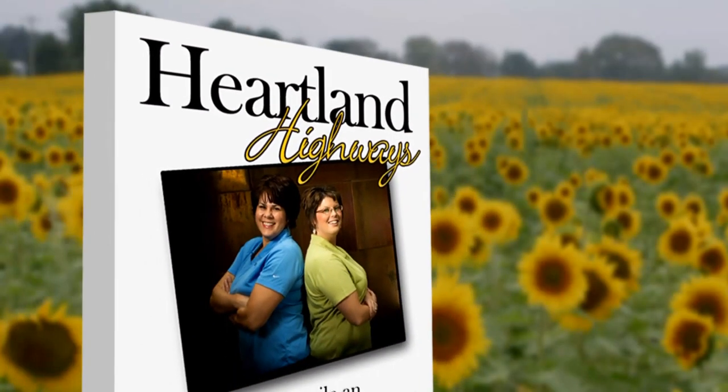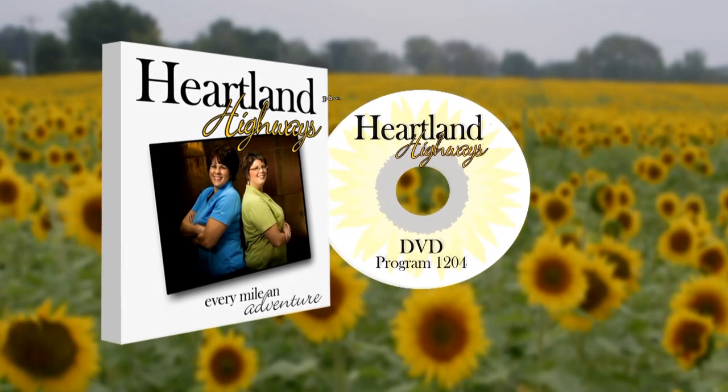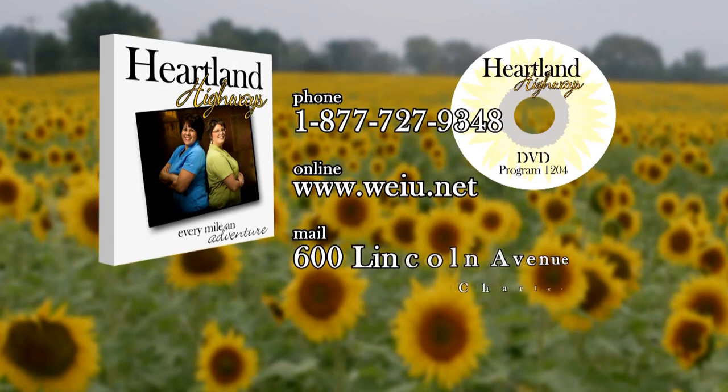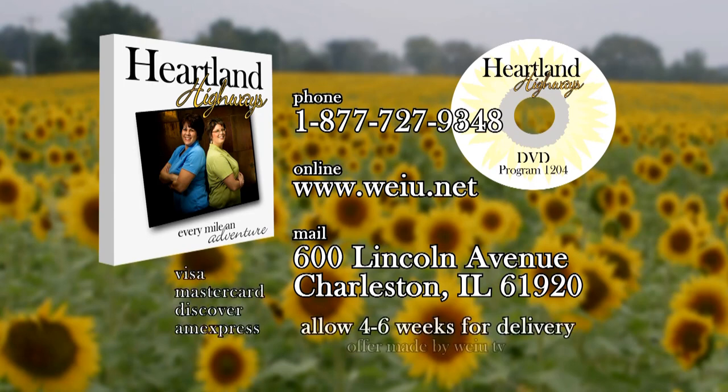If you'd like to purchase a copy of any Heartland Highways program, contact us at 1-877-727-9348 during regular business hours. You can also visit our online store at weiu.net or mail in your order. DVDs are available for $25 each. Visa, MasterCard, Discover, or American Express are accepted. Just let us know what show you're interested in by mentioning the story name or person featured in the show.